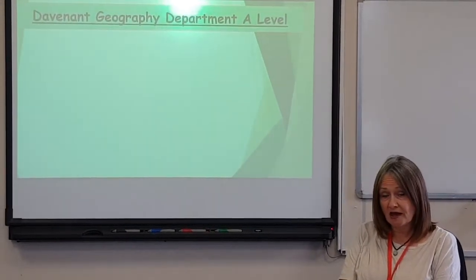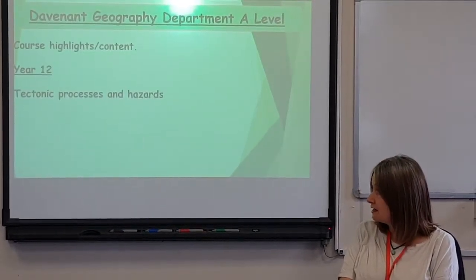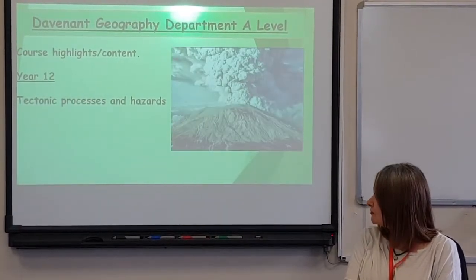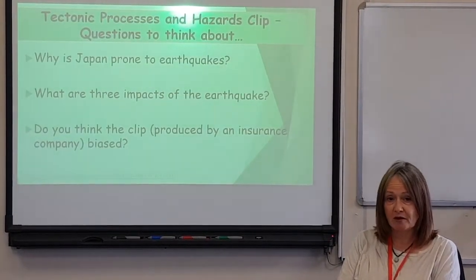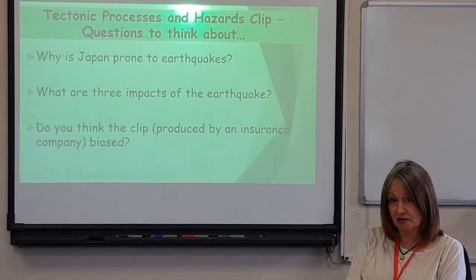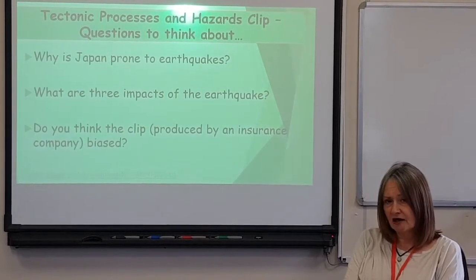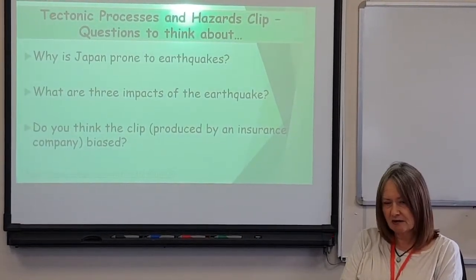I'm going to go through now the areas that we study in year 12 and year 13. The first topic we do in year 12 is tectonic processes and hazards — something you will have looked at at GCSE, so it will be a continuation. We're going to watch a clip about the Japanese Tohoku earthquake and tsunami. Whilst watching, consider three questions: Why is Japan prone to earthquakes? What impacts did the earthquake and tsunami have on Japan? And is this clip, produced by an insurance company, biased?